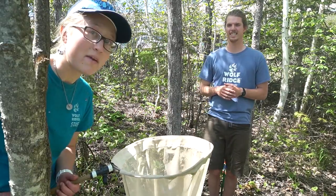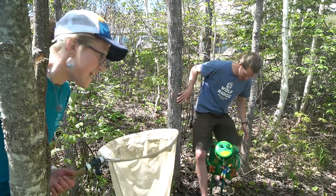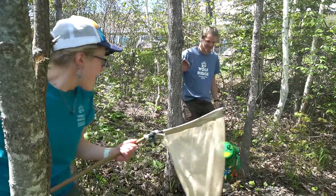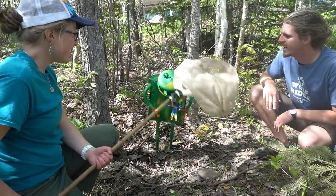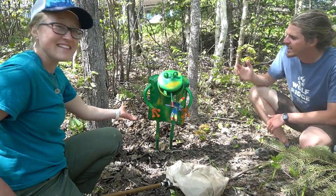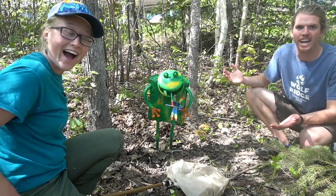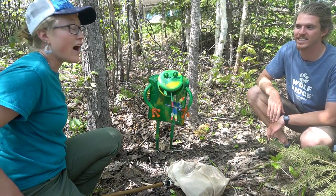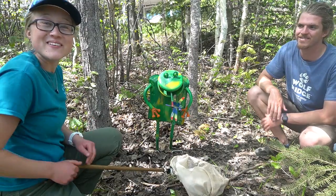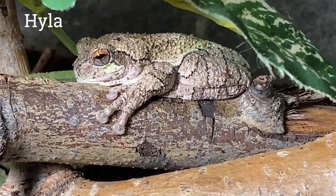Speaking of frogs, I think there's one right behind you, Robbie — I'll go get it for you. We can see the frog characteristics on this specimen. Why don't we just go look at Hyla, the education tree frog here at Wolf Ridge? I do really love Hyla — what a precious little frog. This is Hyla and she is a gray tree frog.